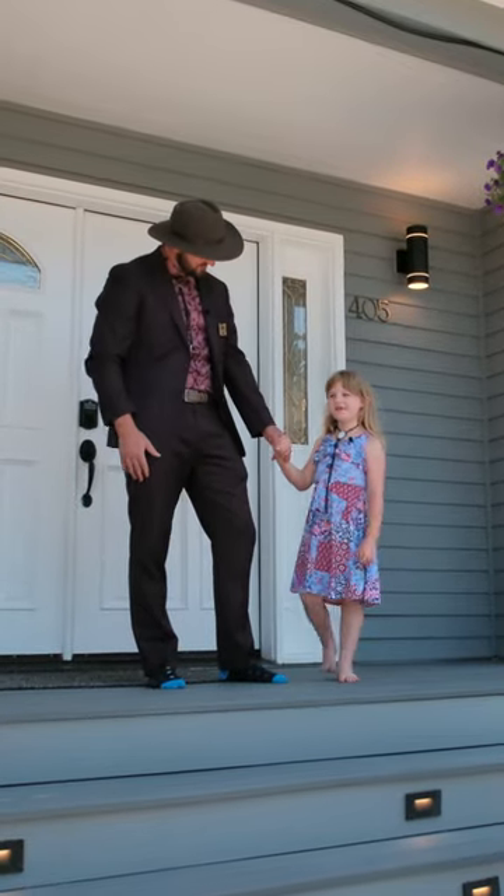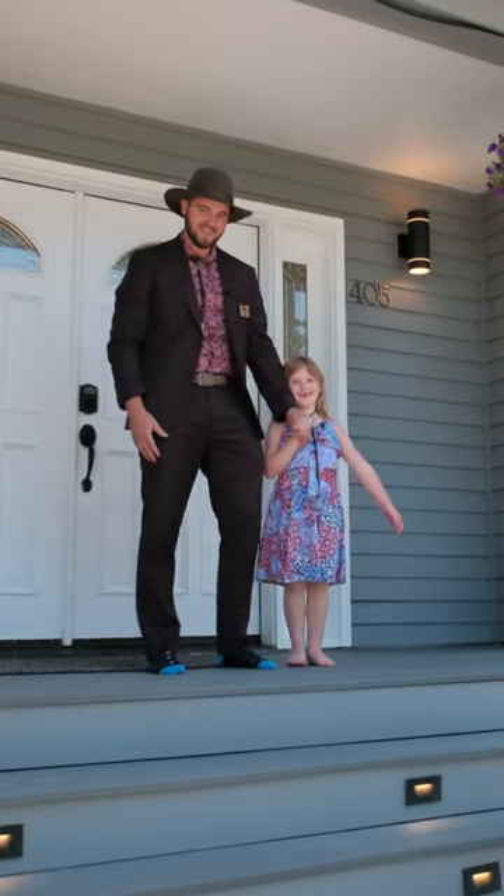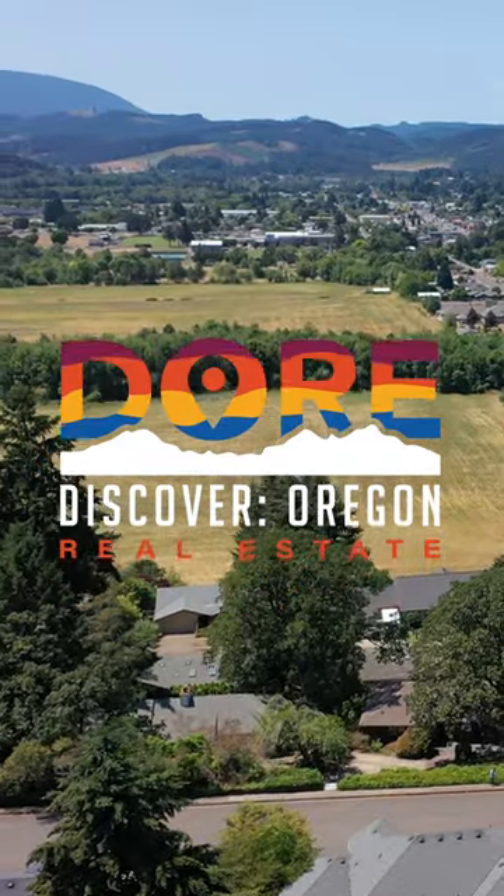Thanks for joining us for another Door Experience. I'm Tim, and this is Maisie Magnolia, and we're here to help you find your people and find your home.